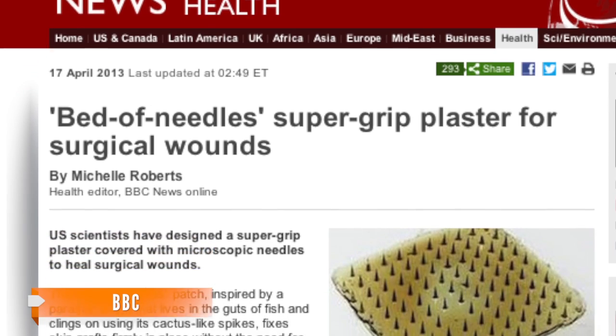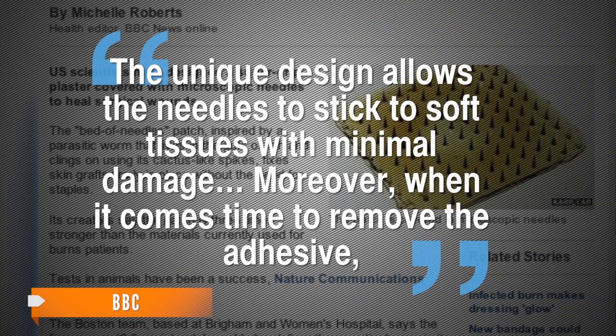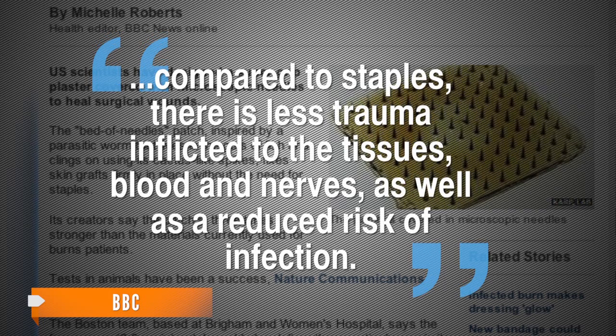The lead researcher, Dr. Jeffrey Karp, told the BBC its snug hold isn't the only benefit. The unique design allows the needles to stick to soft tissues with minimal damage. Moreover, when it comes time to remove the adhesive, compared to staples, there is less trauma inflicted to the tissues, blood and nerves, as well as a reduced risk of infection.